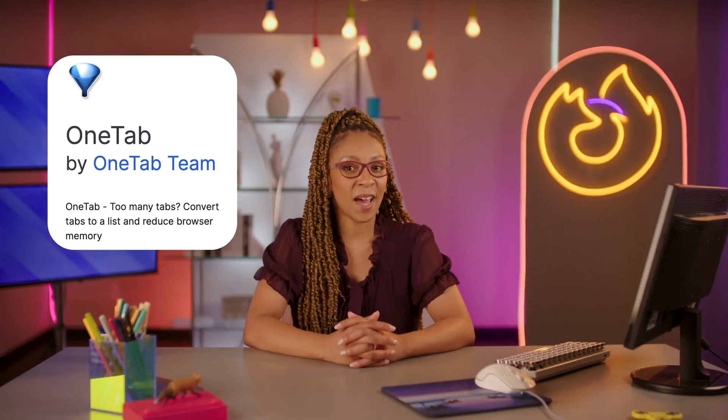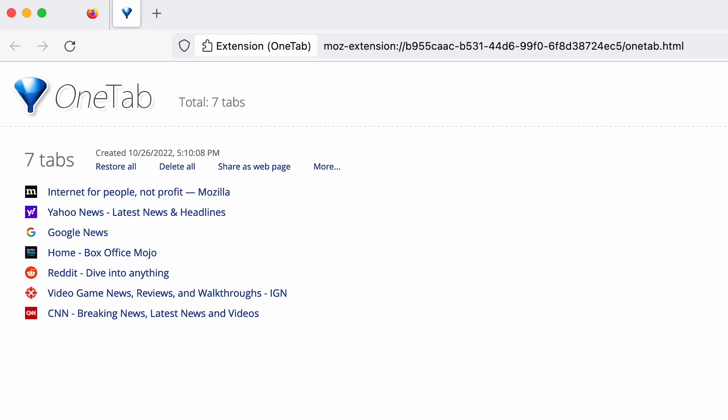Hey, maybe you don't want all those bookmarks. Just put it all in one spot for a hot second so you can get back to it when you get a chance. For something like that, there's One Tab. It turns all your tabs into a list of links on a single page, saving your device from drowning in tabs and helping you keep your eye on the prize. Maybe get on the crocs first, then the socks.